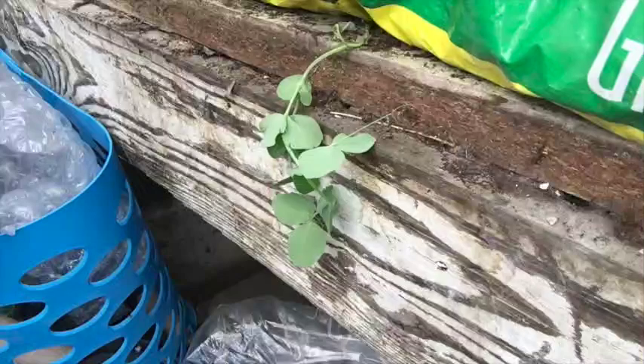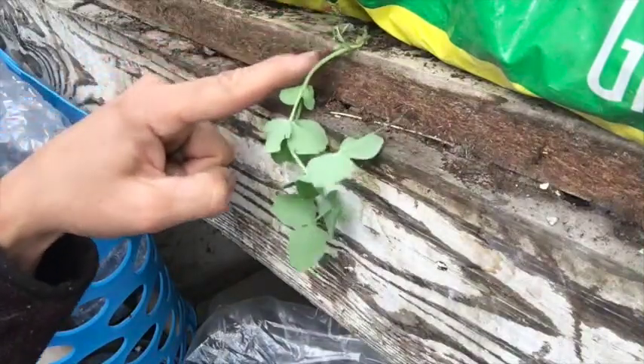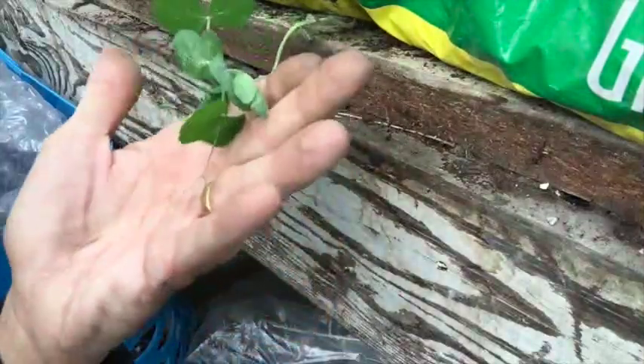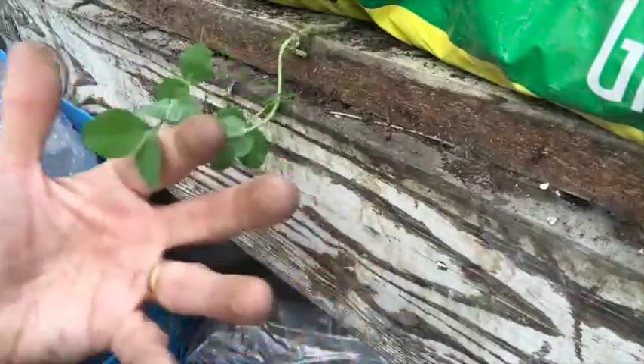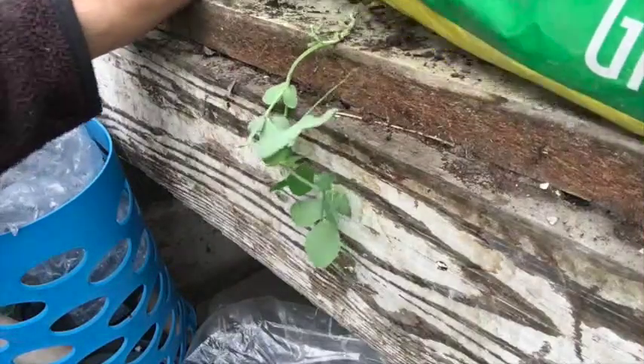Somehow a pea — a dried pea — has dropped underneath one of the growing bags and I've not noticed it at all. Look at the result I will show you right now. What's happened here — look, can you see right under the grow bag? It's grown! We've got our own little pea, so I'm going to have to take that out of there carefully.